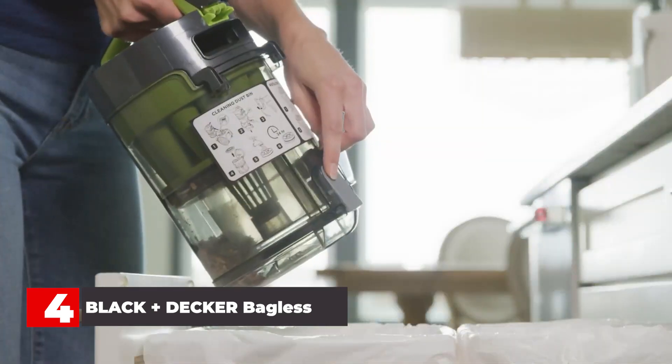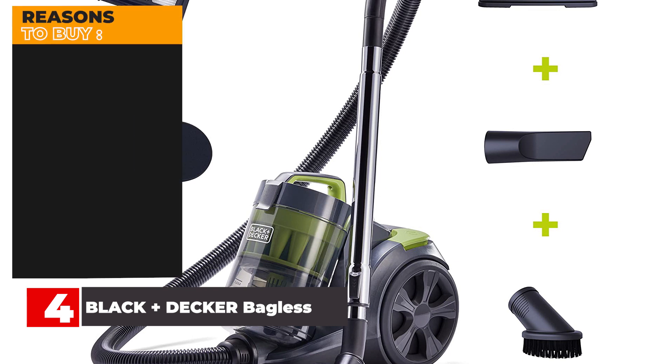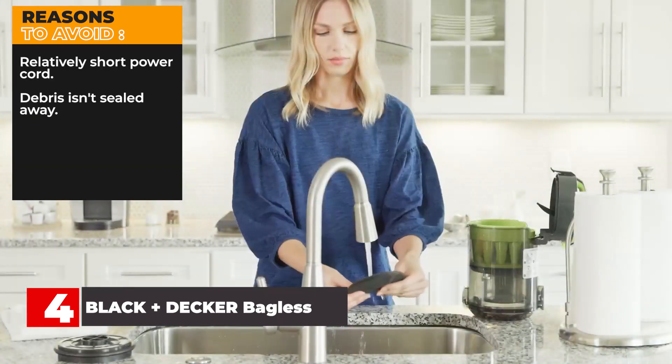Now, at nearly 14 pounds, this pick is heavier than some others on the market and may not be comfortable to carry up a flight of stairs. We didn't test this pick in the lab or at home, but were nonetheless impressed with its engineering and provided attachments. Specifications and features — Brand: Black+Decker. Special Feature: lightweight, wheels, bagless, HEPA. Form Factor: Canister. Color: gray. Filter Type: cartridge. Reasons to Buy: powerful suction, large canister, HEPA filtration. Reasons to Avoid: relatively short power cord, debris isn't sealed away.